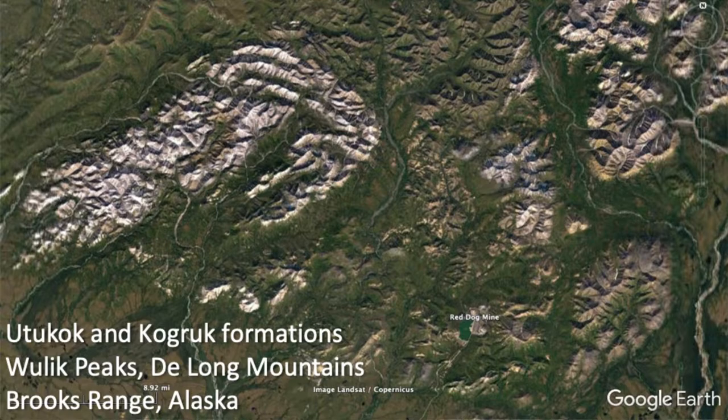What I got to do was stratigraphy and mapping rocks in the Woolock Peaks area, with the Woolock River running on the east side of those mountains. This is a Google Earth image — fascinating rocks. Most of my photographs from back then were pre-digital camera slides, and I couldn't find them for this presentation. But these are Mississippian-age rocks from the northwestern corner of Alaska.